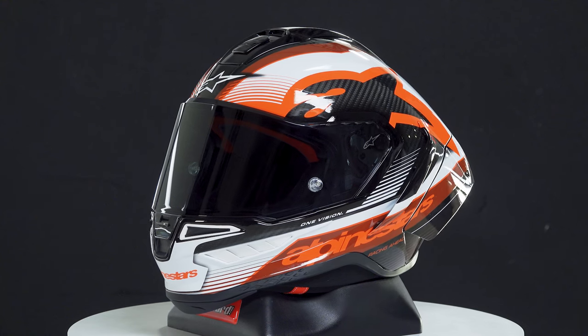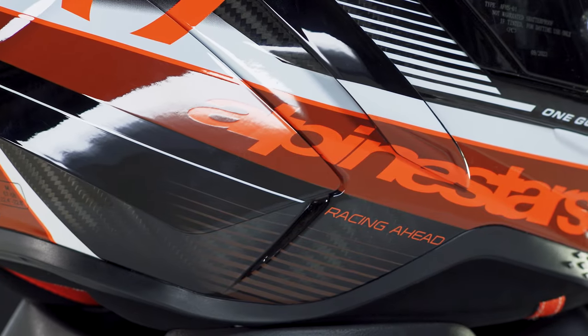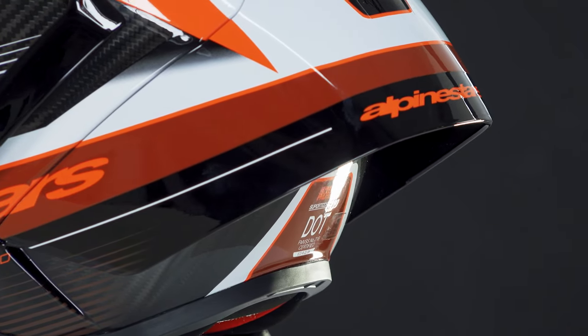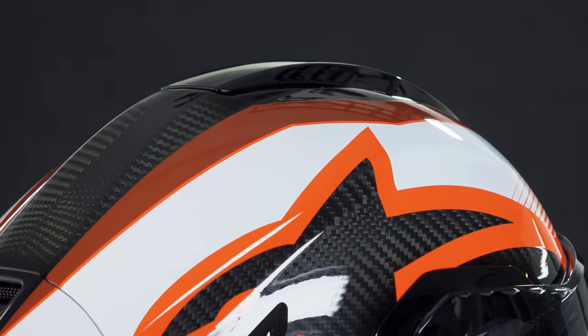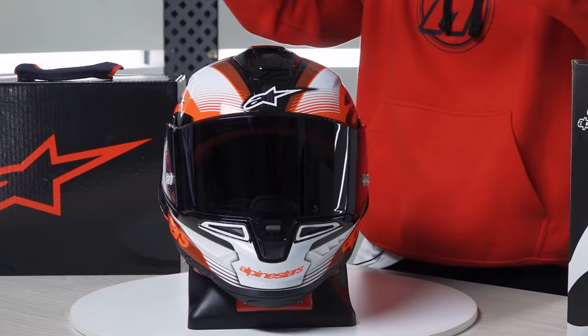Hey there, KDL Stars family, we've got a super important video on the channel today. Big thanks to the folks at Alpinestars because we've got something here before anyone else: the Alpinestars Supertech R10. This is not just any helmet — it's a statement, the emblem of innovation and safety in the world of motorcycling. This helmet is specifically designed for the track and without a doubt, it's one of the best motorcycle helmets in history, possibly the best.